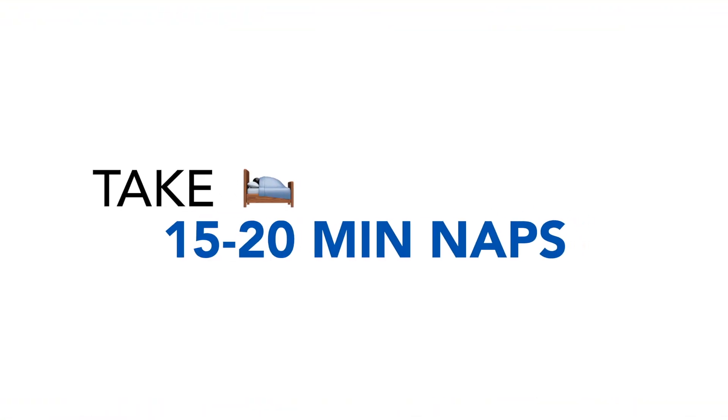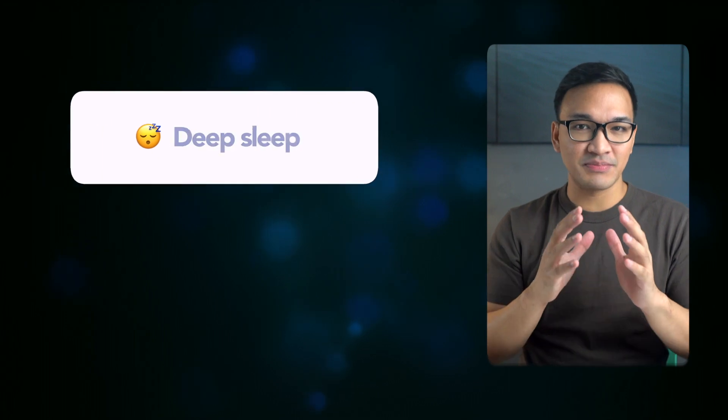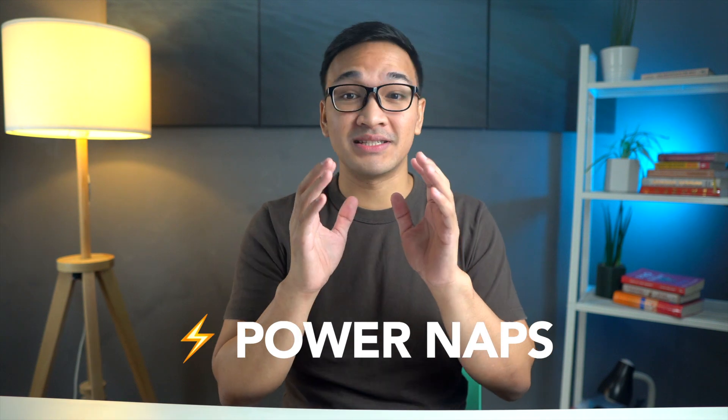Tip number three is to take 15 to 20 minute naps only. It's important not to exceed this limit, because if you oversleep for around 40 minutes to an hour, you may enter deep sleep, which upon waking can lead to feelings of grogginess — what people call sleep inertia — and you'll still feel tired after that long nap. But if you take power naps of just 15 to 20 minutes, you'll wake up with more focus and alertness, and it will definitely give you more energy to be more productive.